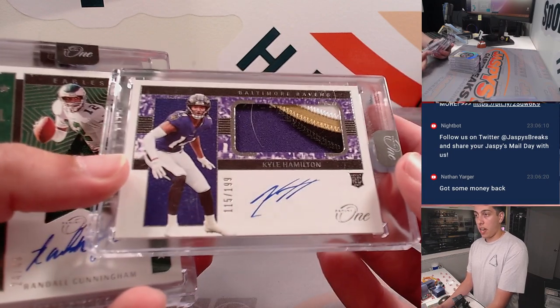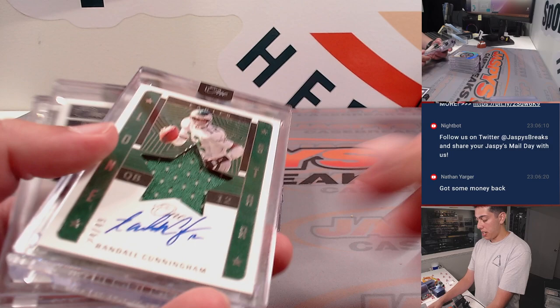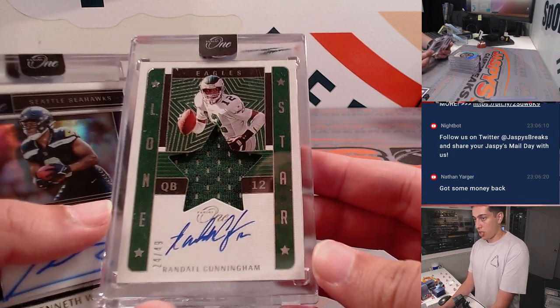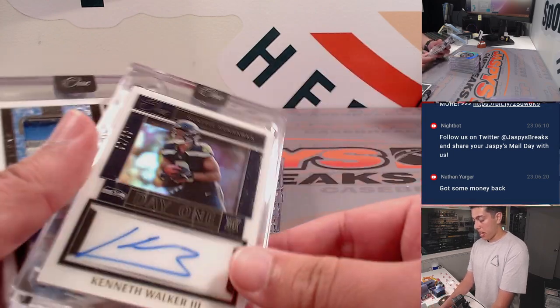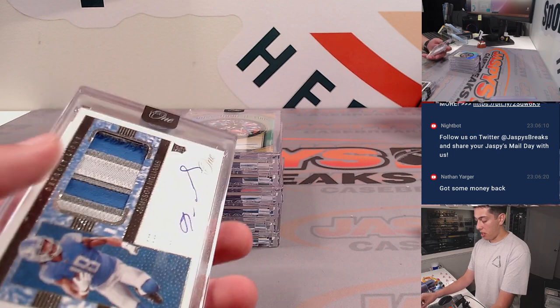Got a Kyle Hamilton four-color RPA out of 199. Got a Randall Cunningham Lone Star patch and autograph out of 49. Kenneth Walker Day One rookie auto out of 99 for the Seahawks.